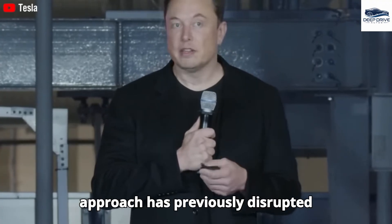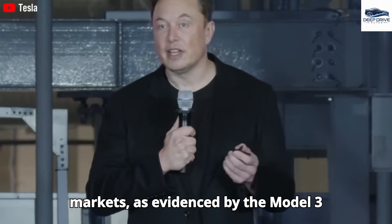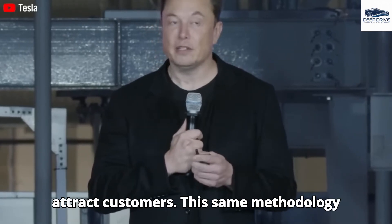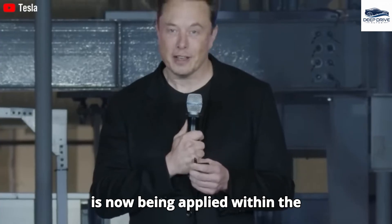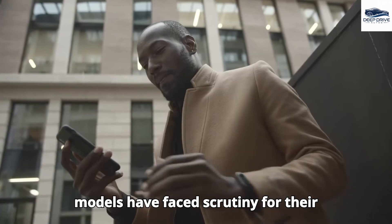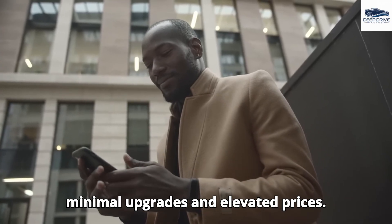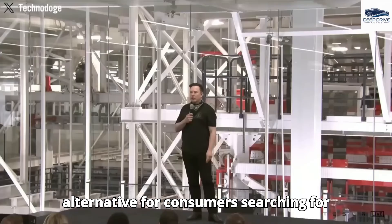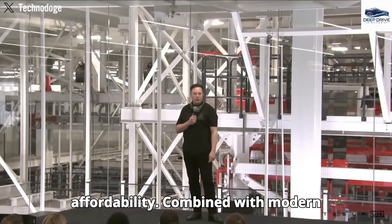Tesla's strategic approach has previously disrupted markets, as evidenced by the Model 3, through lowering prices to attract customers. This same methodology is now being applied within the smartphone sector, as Apple's recent iPhone models face scrutiny for their minimal upgrades and elevated prices, rendering the Tesla Pi phone a viable alternative for consumers seeking affordability combined with modern features.